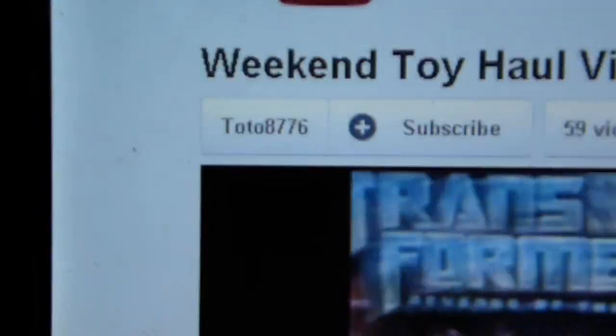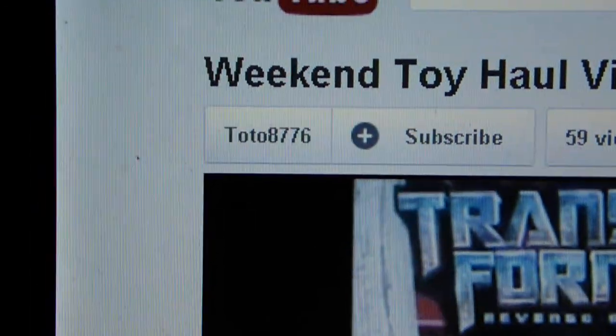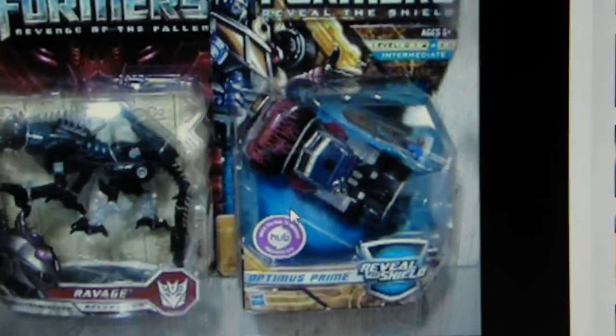Okay, I figured I'd make a video. I was going to show some toys I picked up here recently. I'm going to give a shout out to — let's see who this gentleman is — Toto8776. He gave a clue up on TJ Maxx.